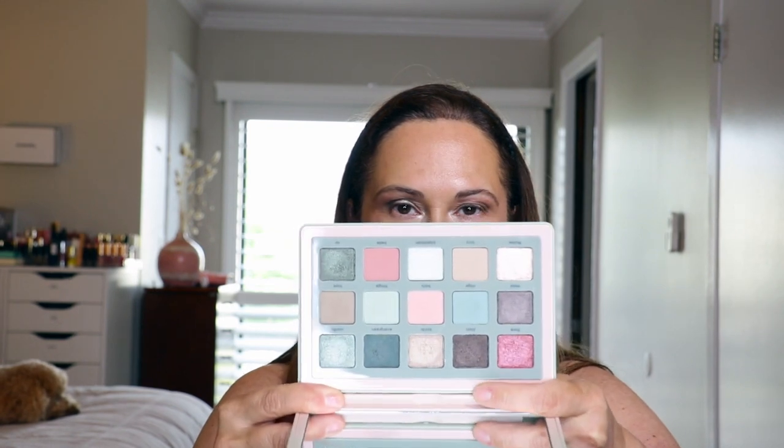Let's finish the under eyes. Do I want to put green underneath? I think I do. I'm gonna take Jazzy and then top it off with Oz because I love the green, and I'll take the same brush I used with my highlighter.